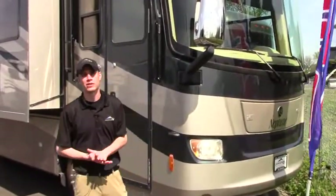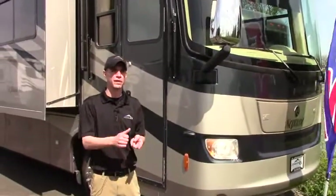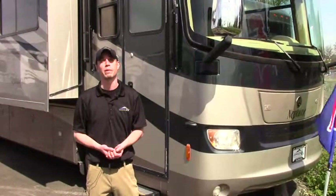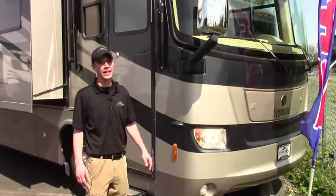Here at Johnson RV we have a team of buyers that circles the country looking for units just like this — super low miles, very gently used — then we put them through a reconditioning process that brings them back to as close to new as physically possible. So join me, I'm going to point out a few things and at the end if you have questions give me a call.